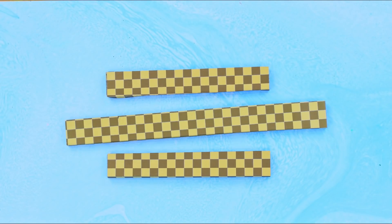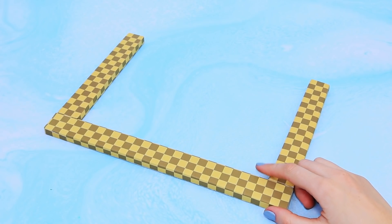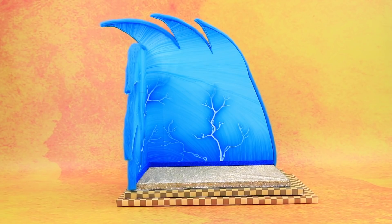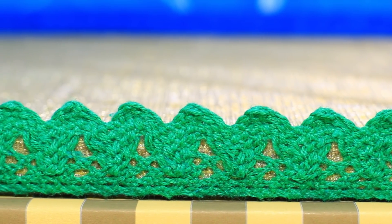Cover styrofoam strips with a checkered print. Put the room on an additional foundation. One strip of the threshold — snap! Then the second! Decorate the sides with lacy ribbon that imitates grass.